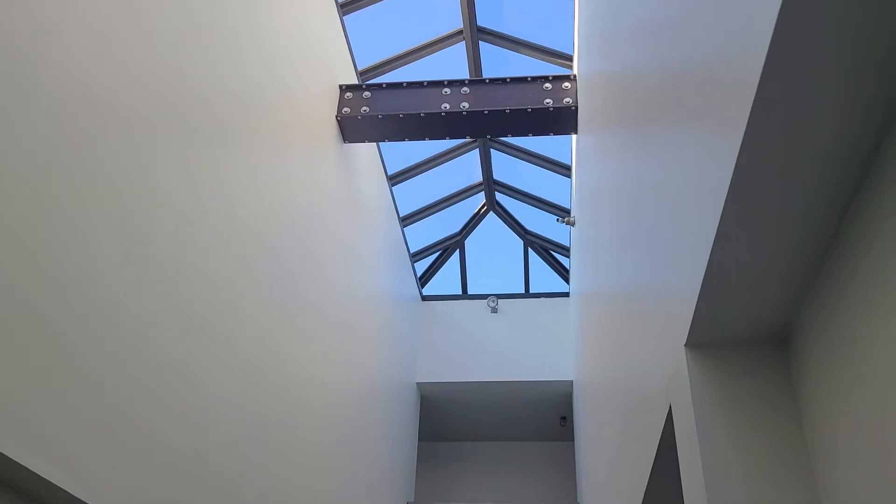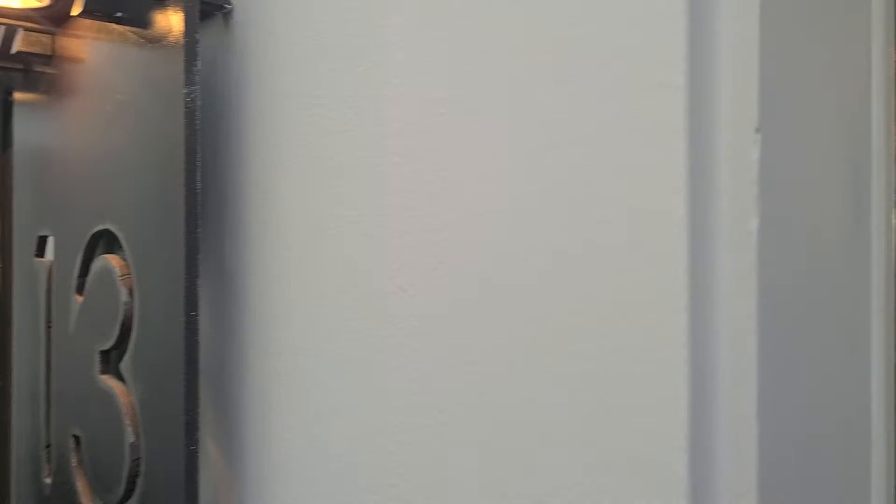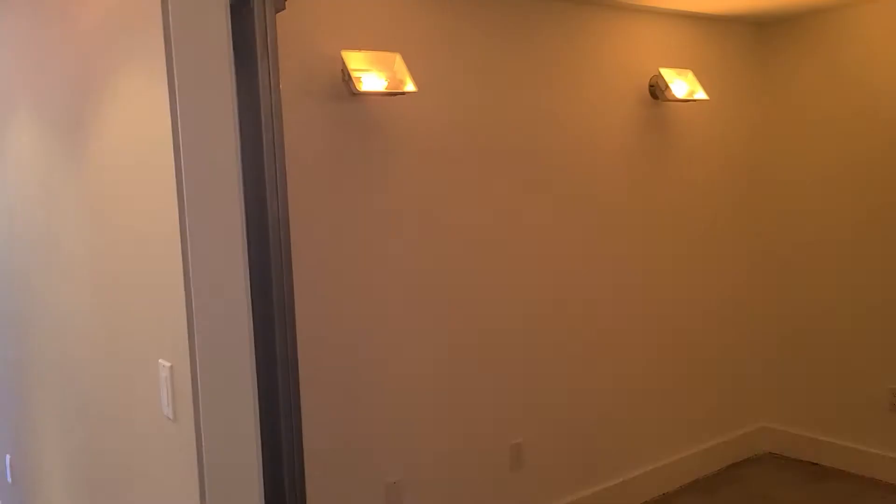And here we are at 1 Clarence, one of the first buildings in South Beach to be converted into a series of lofts. This encompasses what is seen as the tech people that love to love this kind of units.